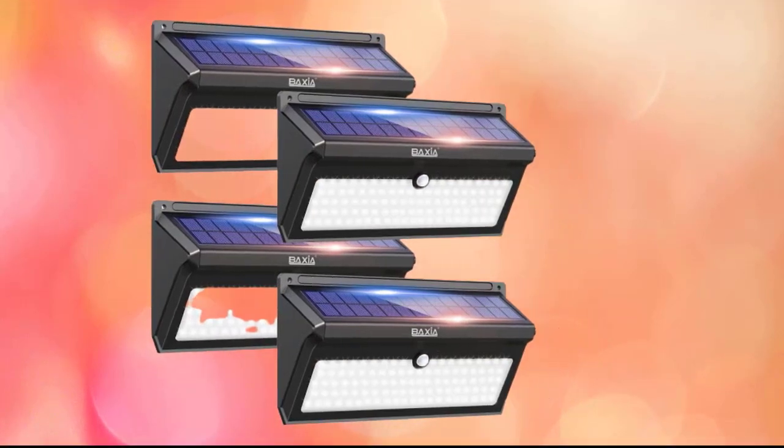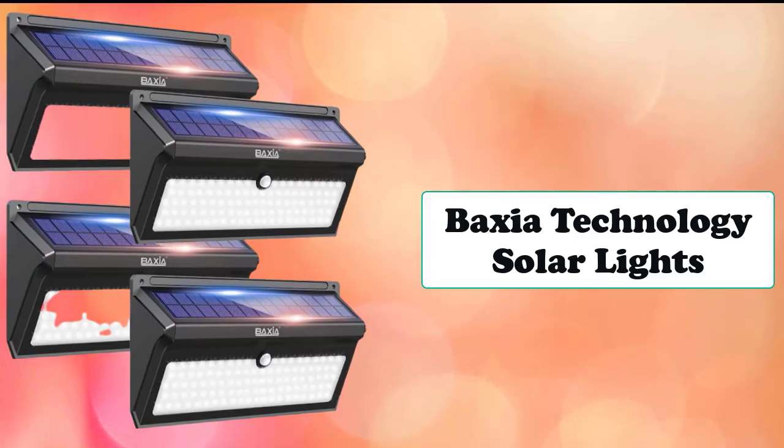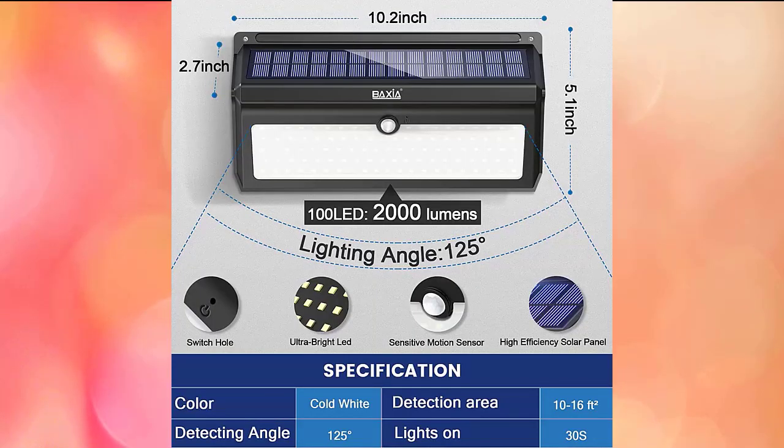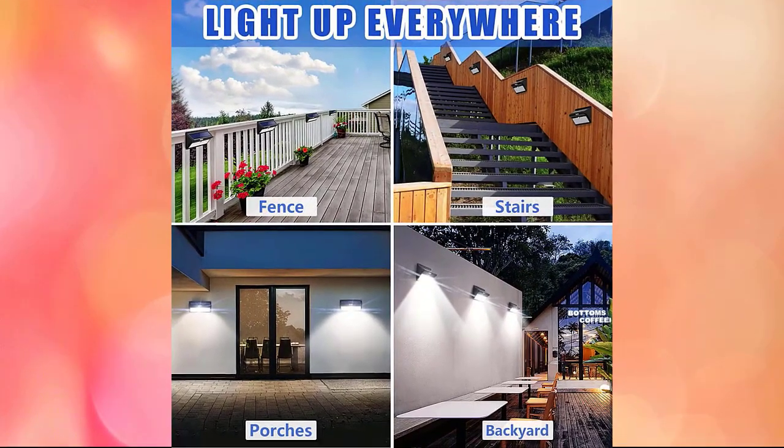Number 9 is the outdoor solar lights from Baxia Technology. If you frequently experience excessive electricity bills or blackouts, Baxia solar wall lights are the best choice. They won't cost you any electricity and will be a great help during power outages. The Baxia solar lights include 100 LED beads with up to 2,000 lumens, making them sensitive and bright enough to satisfy both illumination and security needs. Install them on your outside wall, front door, backyard, garden fence, or steps.